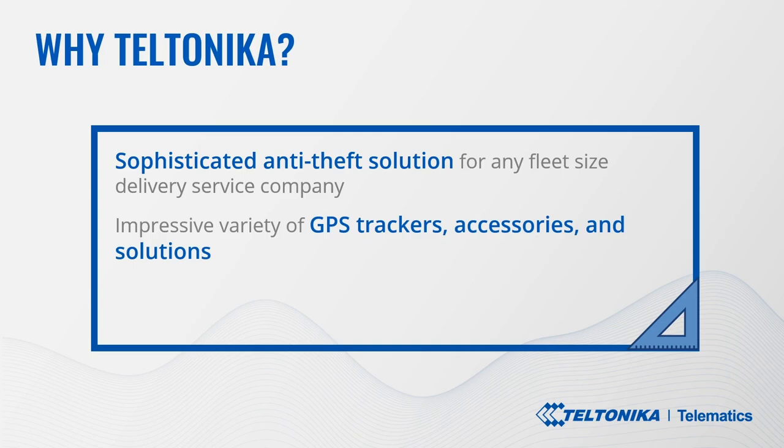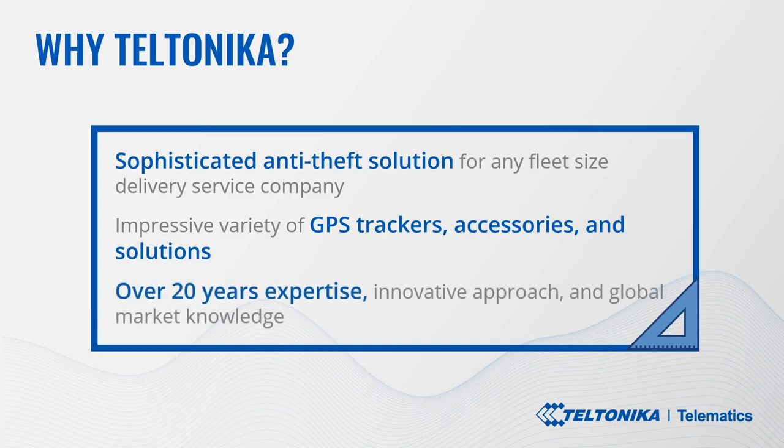This is the right place to get all you need to succeed. An impressive variety of trackers, accessories, and solutions. Our over 20 years' expertise and innovative approach, extensive global market knowledge, exemplary product quality, state-of-the-art production facilities with automated robotic assembly lines, and customer support meeting your expectations give us a competitive edge and make Teltonika Telematics a business partner of choice.